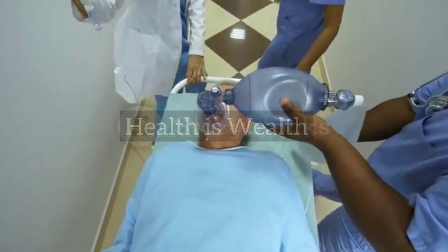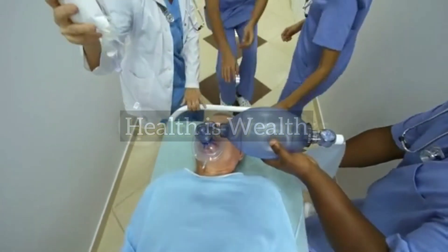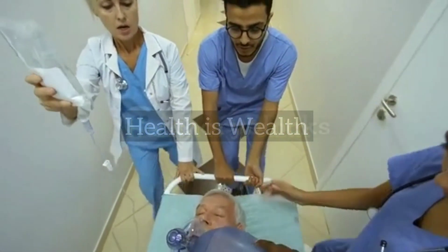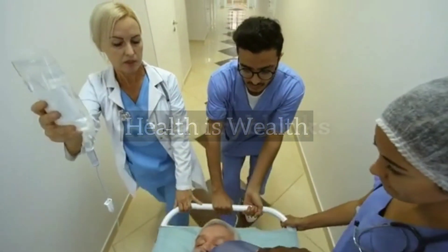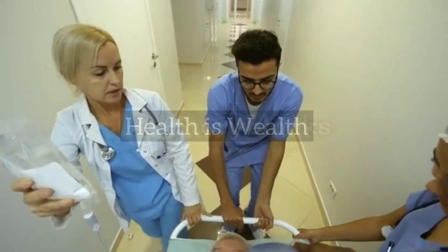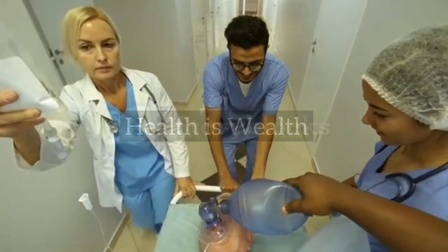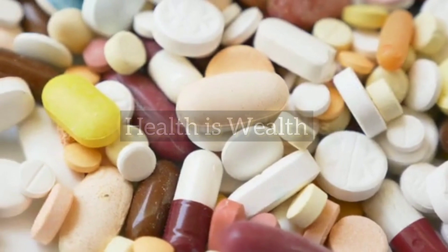Administer oxygen. If the person is having trouble breathing, oxygen may be administered to help them breathe more easily. Monitor vital signs — medical professionals will monitor the person's vital signs, such as blood pressure, heart rate, and oxygen levels, to ensure that they are stable.